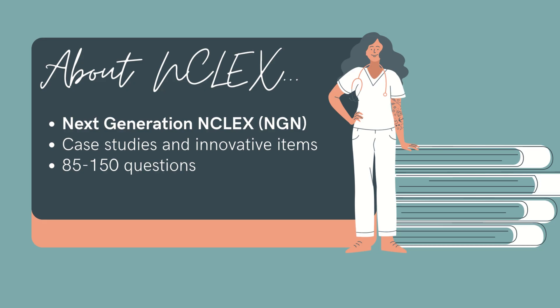Let's cover some basic items about NCLEX. The newest format of the NCLEX exam, called Next Generation NCLEX, or NGN for short, was released in April of this year. So everyone from here on out will be taking this format of exam. It focuses heavily on assessing clinical judgment, with a greater emphasis on critical thinking and decision-making skills.